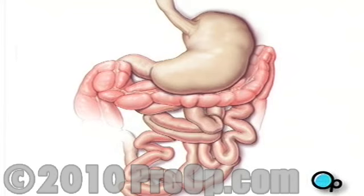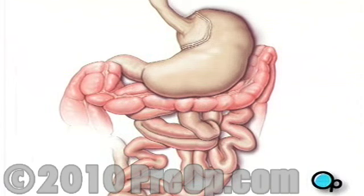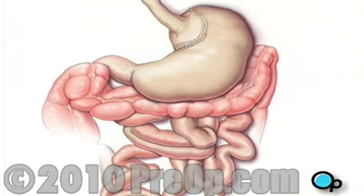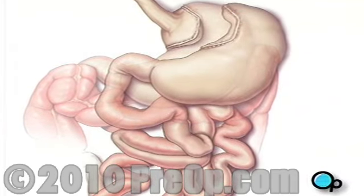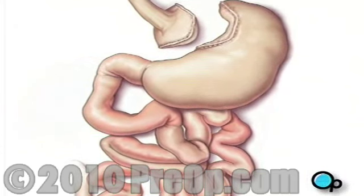Using these instruments, your doctor will then cut the upper portion of the stomach from the rest of the organ. This upper portion forms a small pouch which is sealed with a stapling tool. The opening in the larger portion of the stomach is closed with staples.